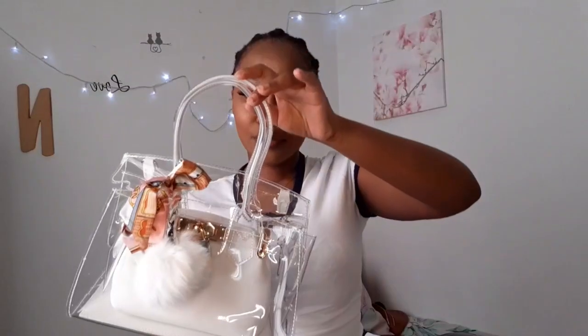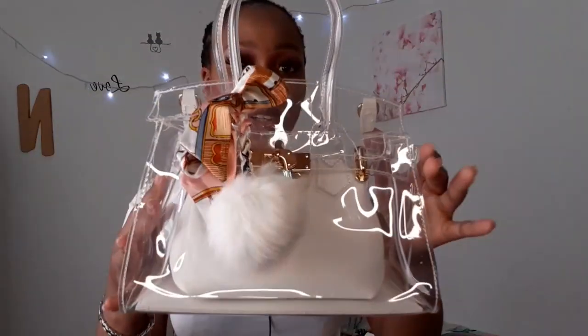Okay guys, so the first thing I got was this cute bag. I got this cute bag for 200 rands. I don't know the name of the shop but look how cute it is. This bag also comes with a strap — if I don't want to hold it like this, I can just put it over my shoulder.